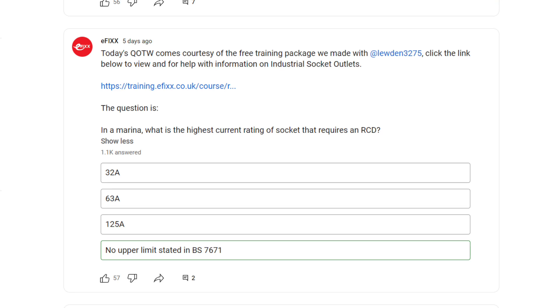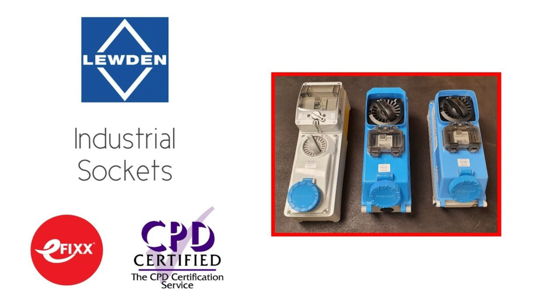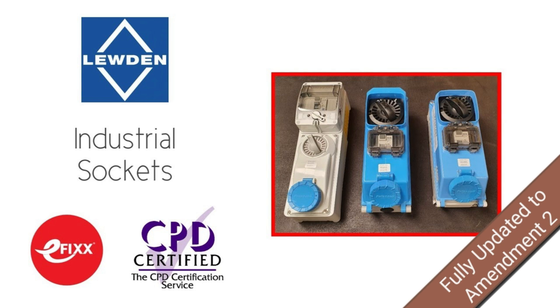In last week's question of the week, we asked: in a marina, what is the highest current rating of socket that requires an RCD? The options were 32 amps, 63 amps, 125 amps or no upper limit stated in BS 7671. The correct answer was no upper limit stated in BS 7671. On YouTube, 66% of people got it right, while over on LinkedIn only 38% got it right, with the majority opting for 32 amps — must try harder, LinkedIn! I recommend you check out the free training package this question was lifted from — it's all about industrial socket outlets and their applications. Big thanks to Luden Palazzoli for helping us create that and for helping us update it fully to reflect the changes in the Second Amendment of the 18th edition of BS 7671.